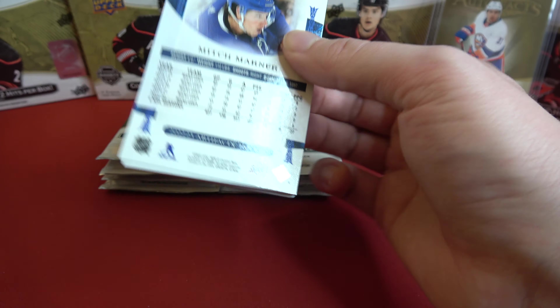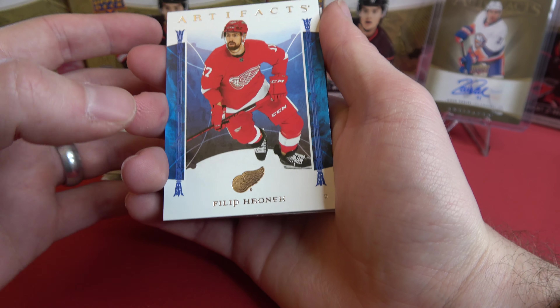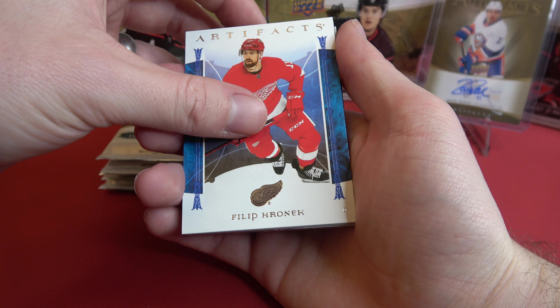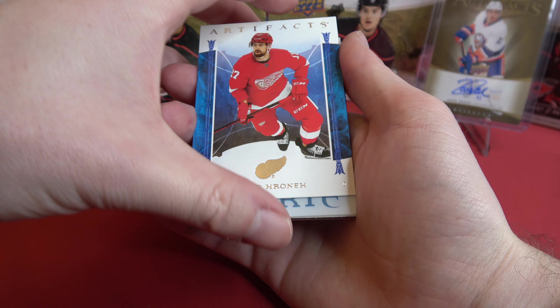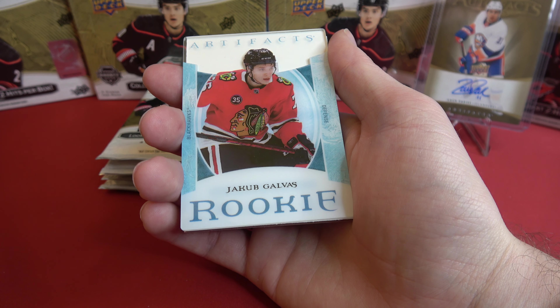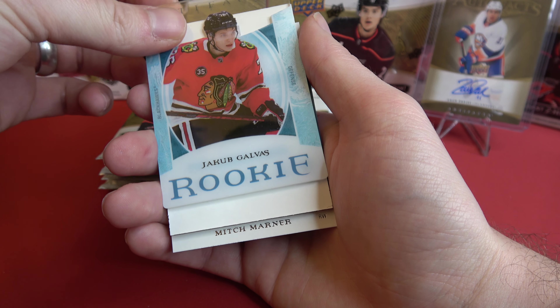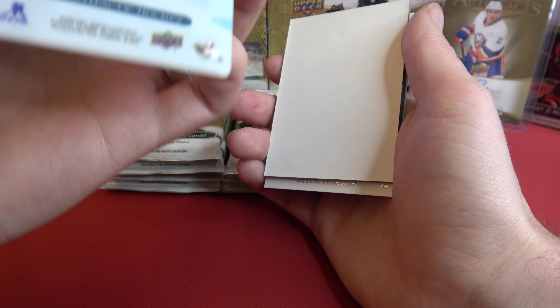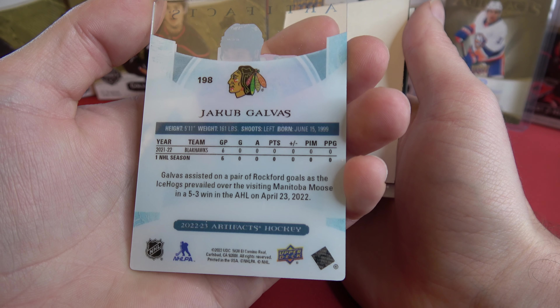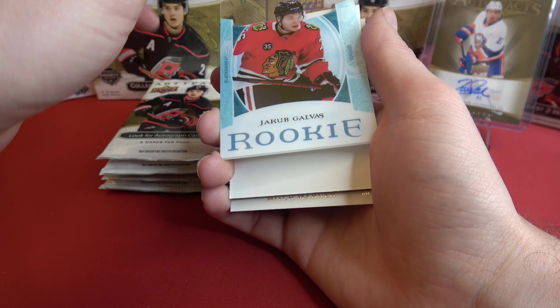This pack feels really heavy. We've got Phil Peronic — and this is why it feels heavy — the Plexi. Jacob Galvis, rookie, in the Plexi. These are really cool looking cards.